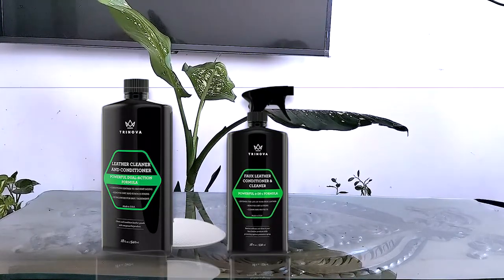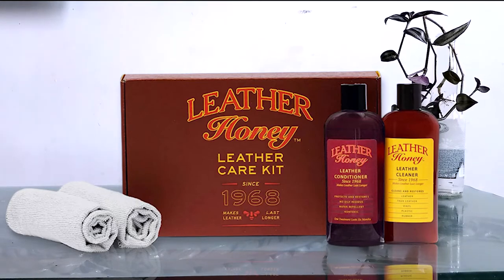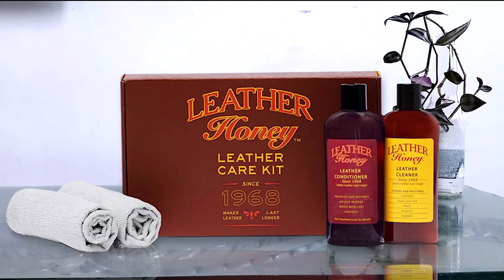Number two: Leather Honey Leather Conditioner. Leather Honey is one of the oldest leather conditioners available on the market — they have been in existence for more than 50 years and are still highly regarded. It penetrates deep to protect the fibers. It is non-toxic and doesn't consist of silicone or solvents, and no animal products are used in the production process.